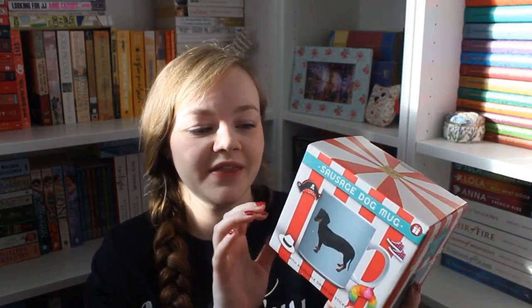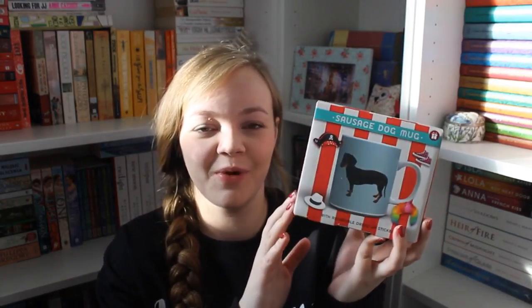I got a couple more things from my parents. First, this sausage dog dress-up mug — it's a mug with a black and tan dachshund on it, like Winnie, and it comes with little accessories to dress up the sausage dog on the mug.